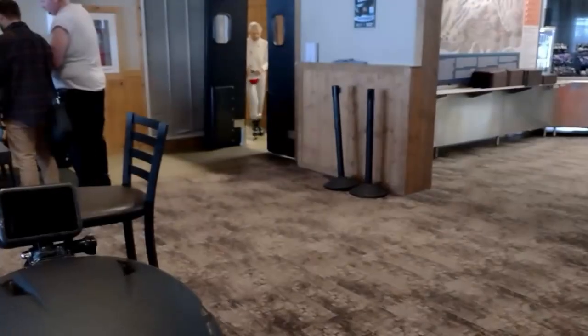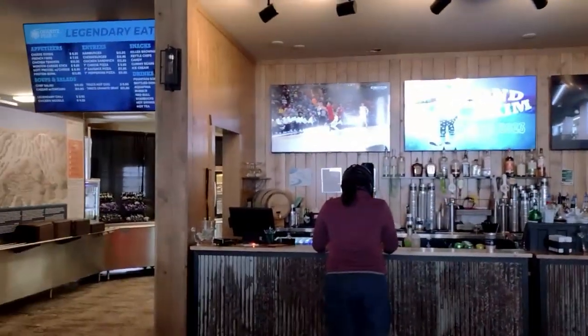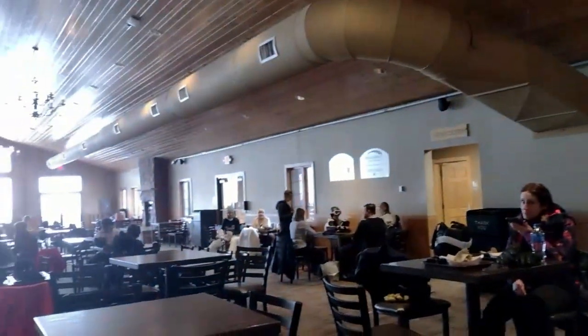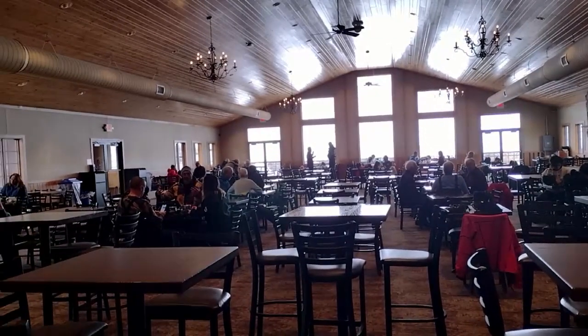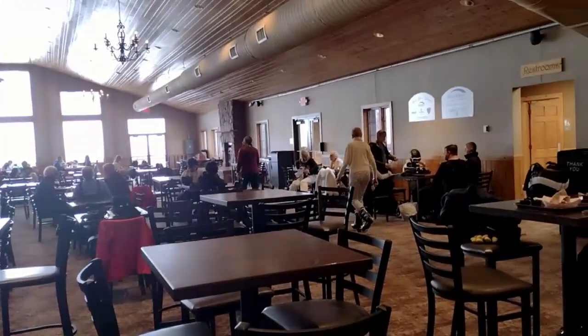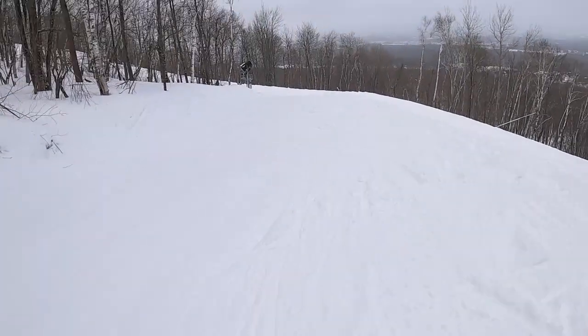Beer and pizza — you can't go wrong. Going around the inside of the lodge, plenty of room in there, pretty nice looking. Of course it's not busy. This isn't the only lodge they have — they have a bar too. So let's get back out skiing.